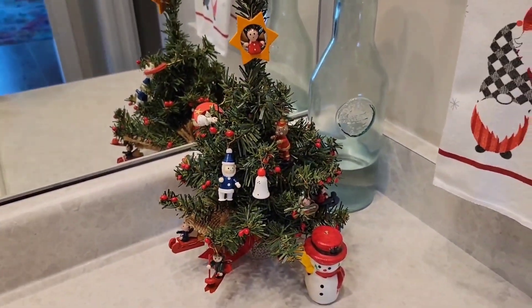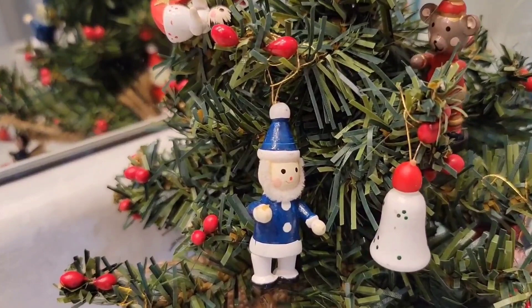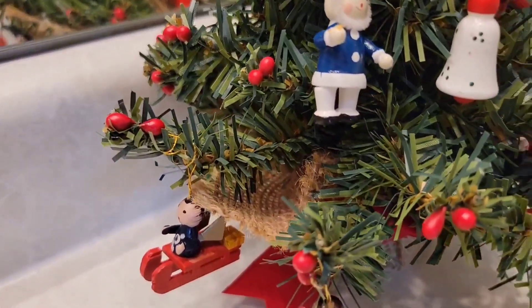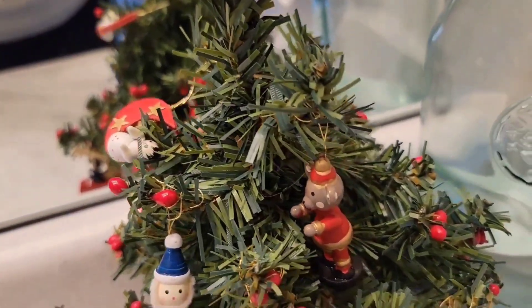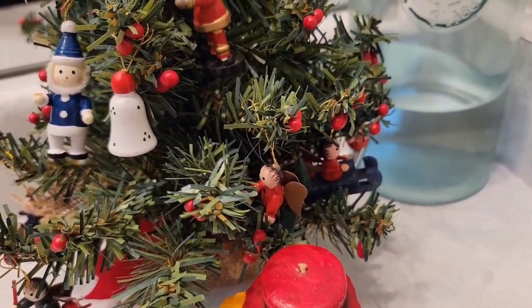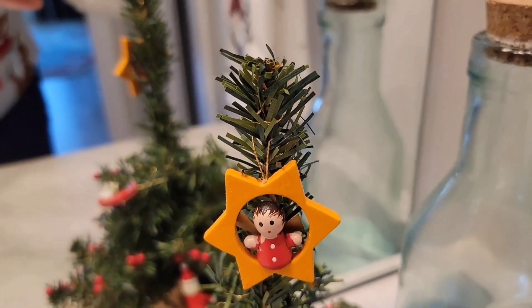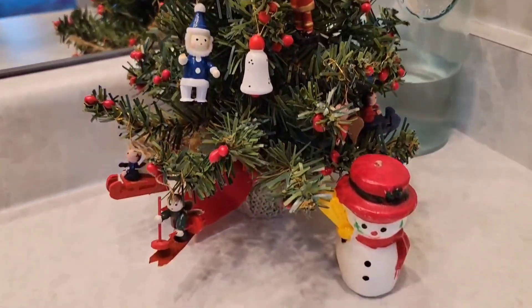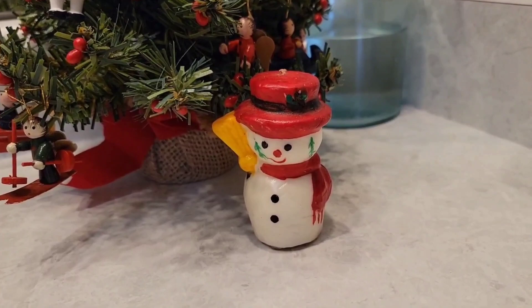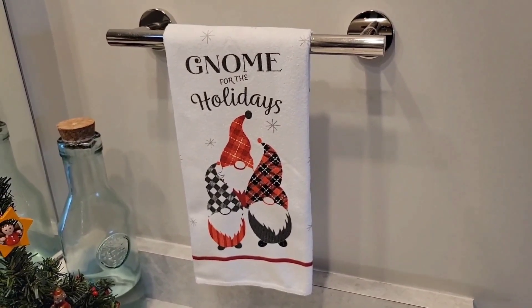We also have a Santa soap dispenser — Santa has a little Christmas tree in his hand. Over on this side we have a little Christmas tree that I decorated with old-fashioned style decorations — little wooden people, a little wooden bell, some figures that look like a mouse or a bear on sleighs, and some with angel wings. I decorated that myself. Down beneath the Christmas tree is a little snowman, which is actually a candle. And last but certainly not least, a gnome for the holidays towel.